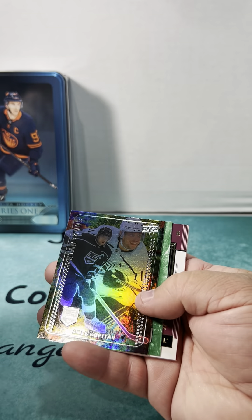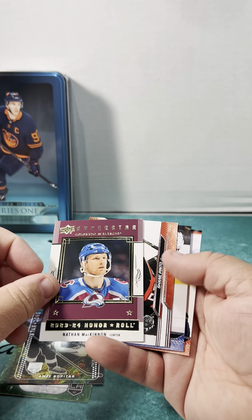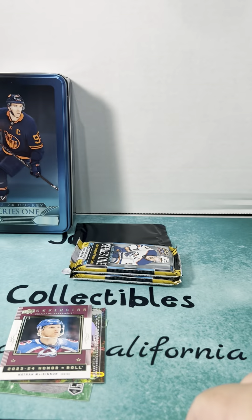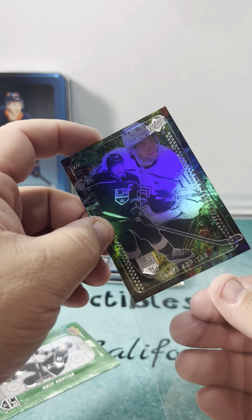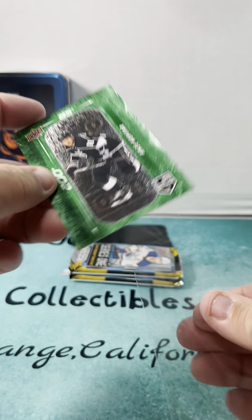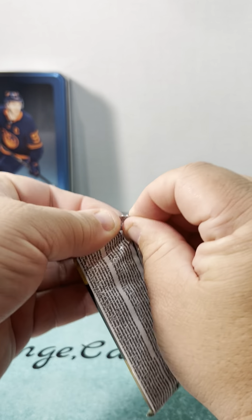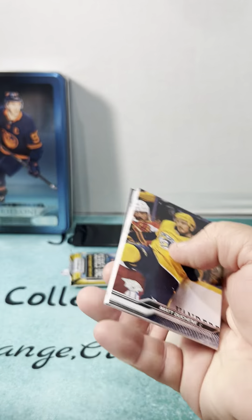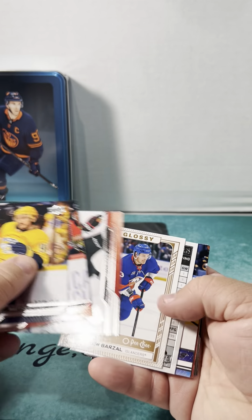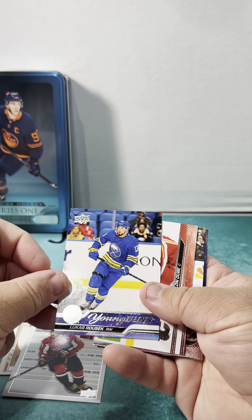Anze Kopitar — not a Kings fan, but I gotta admit he is very good. Two packs here. Matthew Barzal, Alex Ovechkin Stat Fox, Young Guns, Lucas Rossi.